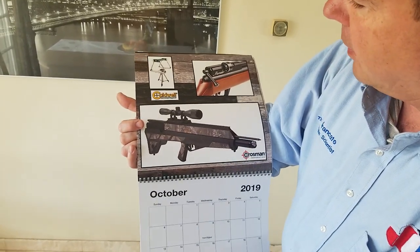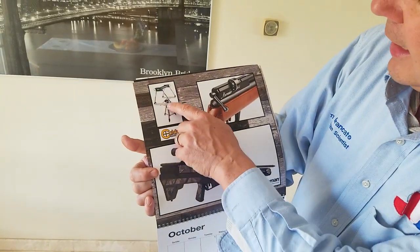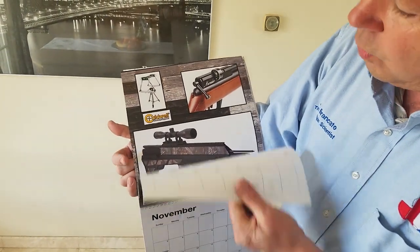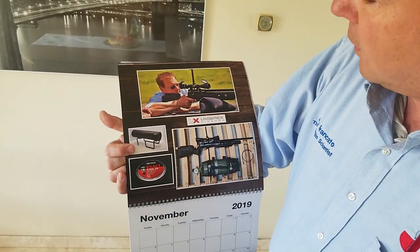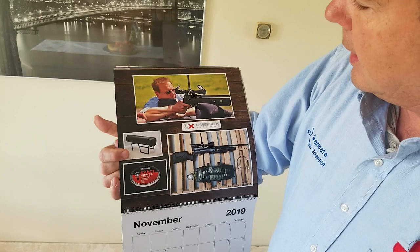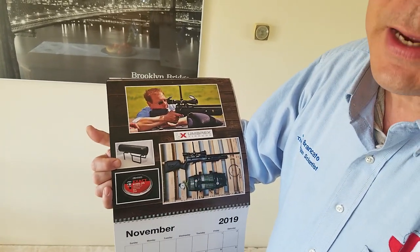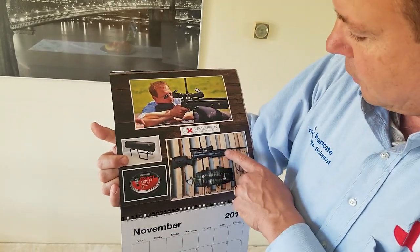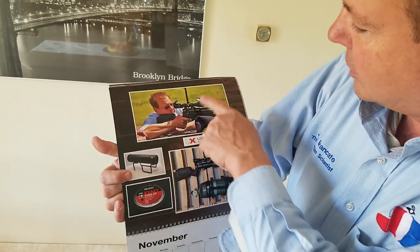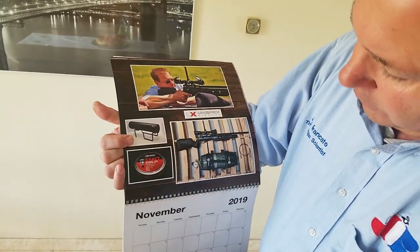October has the Marauder, a Benjamin Air Bow, and the Caldwell chronograph. We love that chronograph — we use it ourselves every day. The nice thing I like about it is it comes with the stand, the lights, and a carry bag, so it's an all-in-one unit. There's also a still from the American Air Gunner TV show — that's me shooting the Umarex Gauntlet at a hundred yards. I have a video on that too. The Umarex Gauntlet performed flawlessly, and there's another one down here with a great white and a Donnie FL with JSBs.